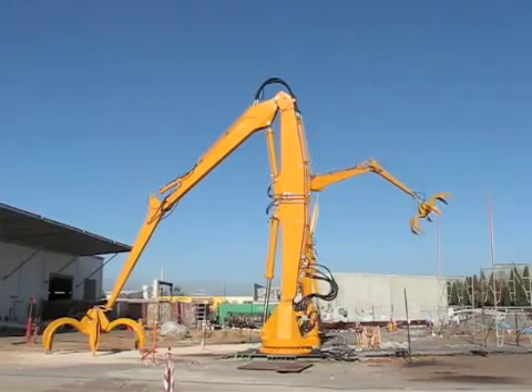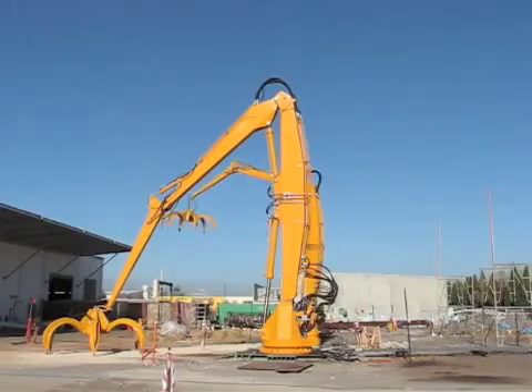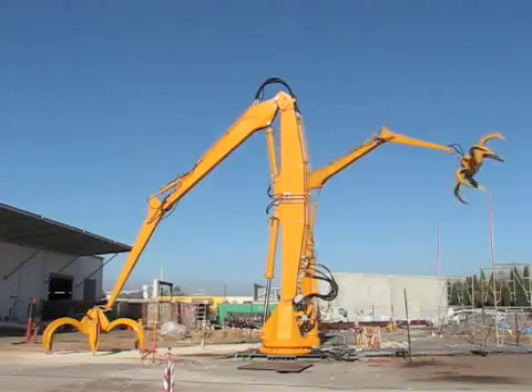At full speed the grapple can spin around at about 72 kilometers an hour, which is roughly 12 revolutions per minute.